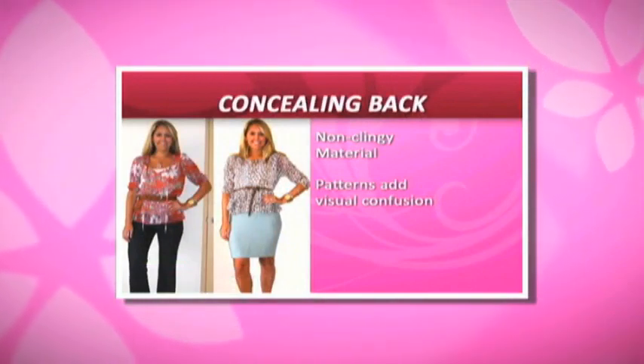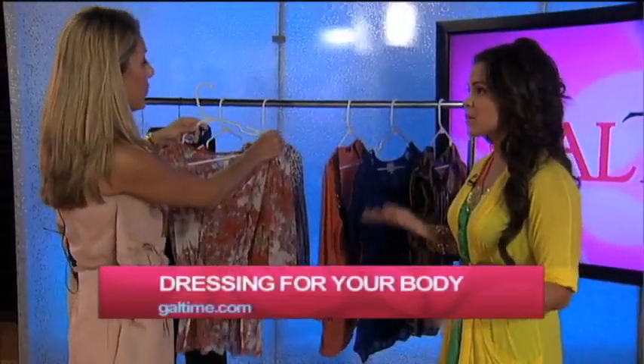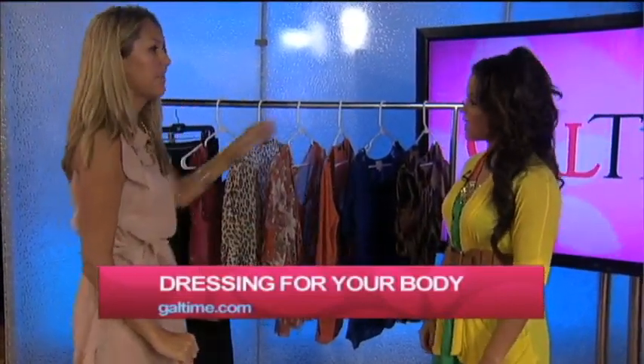A top like this is ideal for concealing those lumps and bumps. Do you recommend pairing that with a smaller bottom? If you can, yeah — either one actually. I've done this with some flared jeans too, so either one works.